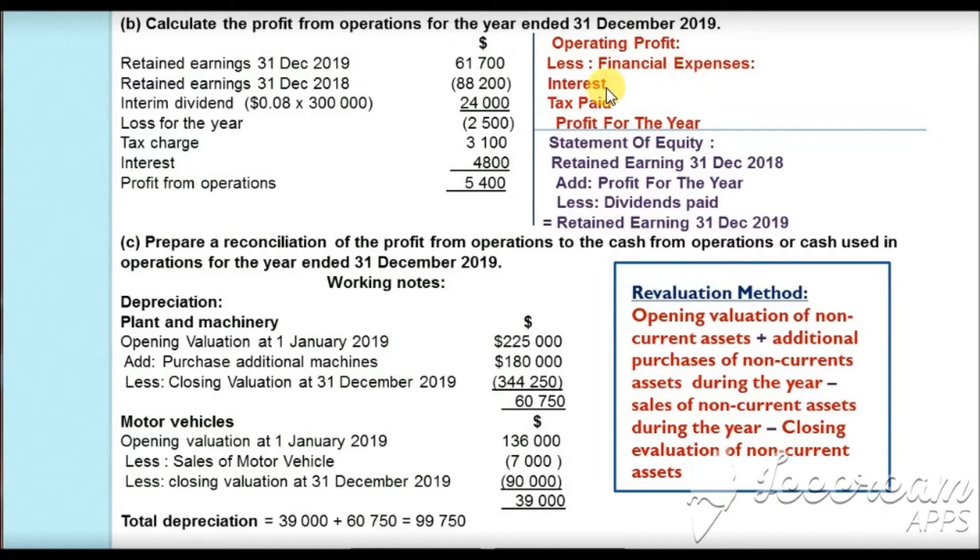This profit for the year is taken to the statement of equity, where we add the opening retained earnings — brought forward from 31 December 2018 — then add profit for the year and subtract dividends paid to get closing retained earnings at 31 December 2019. We start from the closing retained earnings and proceed in reverse order: whatever we normally add, we subtract; whatever is subtracted, we add when calculating operating profit in reverse.